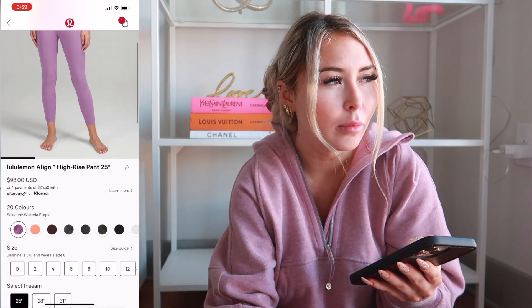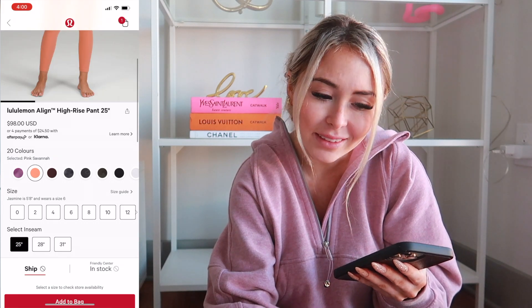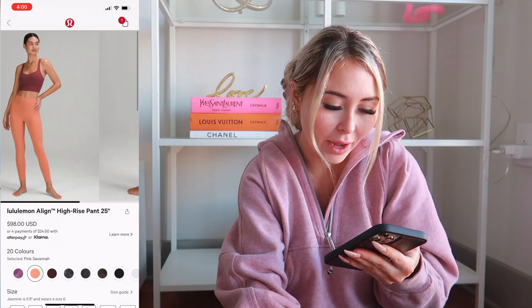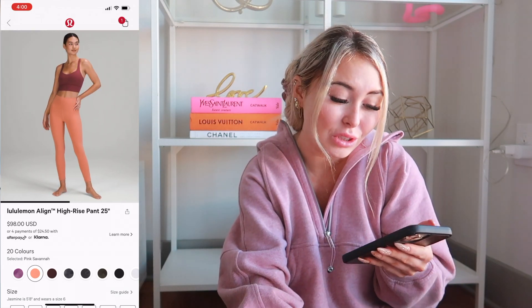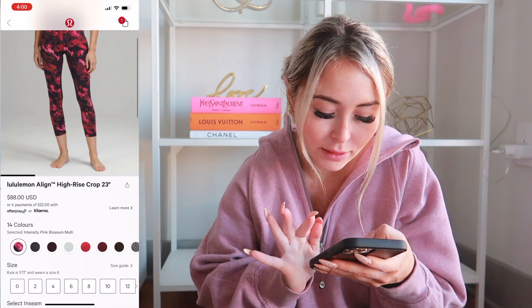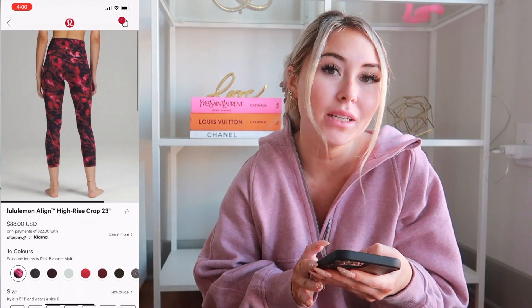Pink Savannah — I think this is new, but I don't really like it. It's just too orangey for me; I prefer a true pink. This is the Pink Taupe Scuba I'm wearing right now — it's the heathered one, more of a purpley pink. I like this one. Moving on to another Align — the cropped ones in Intensity Pink Blossom Multi. Not a fan. I'm typically not a fan of crazy floral prints that Lulu comes out with.